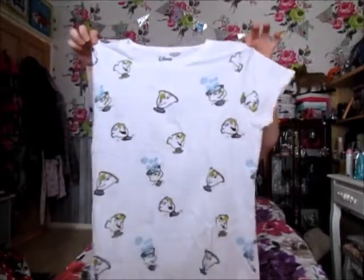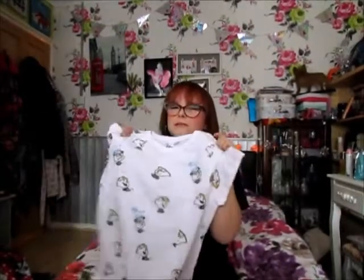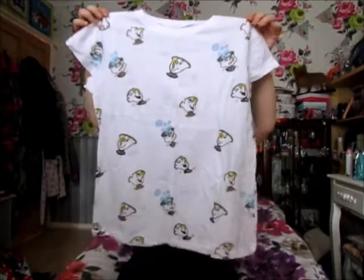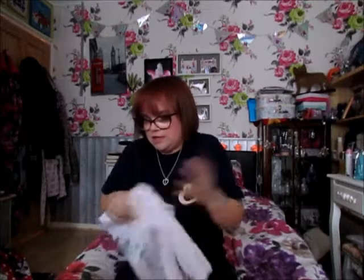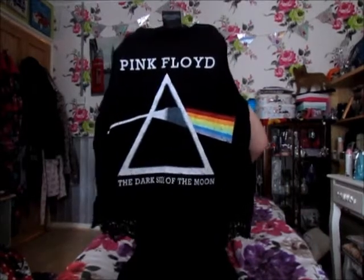So the first thing is this top — this was £6. I've not really got much to say about this British t-shirt. Next thing I've got is this vest top with a Pink Floyd print. This I think was £6 as well, it might be £5.